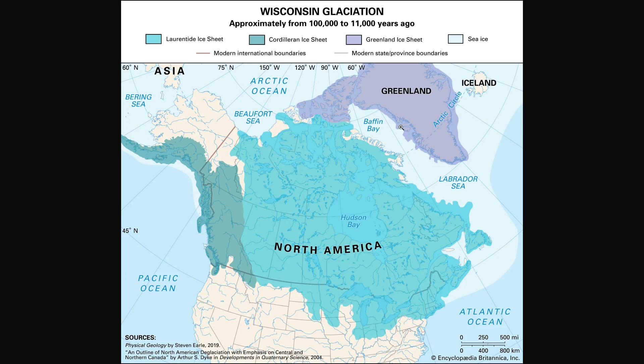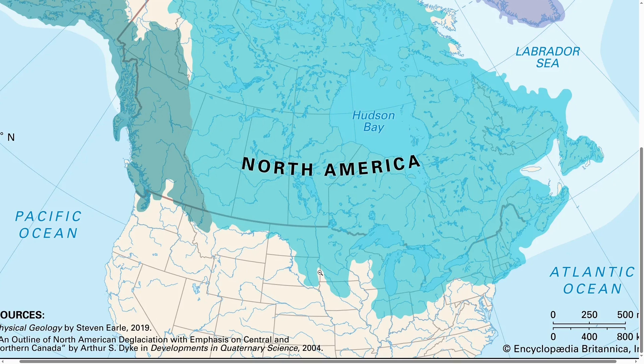This last glaciation in North America occurred around 100,000 to 11,000 years ago, and it was known as the Wisconsin Glaciation. At this time, the Laurentide Ice Sheet was still traveling south through North America, but once it got to this Coteau region, it actually split into two different lobes.